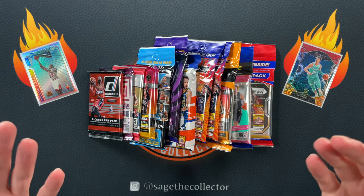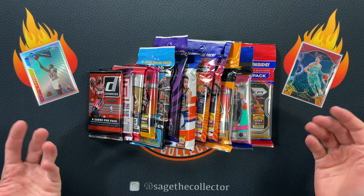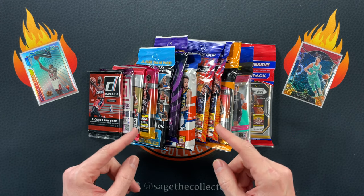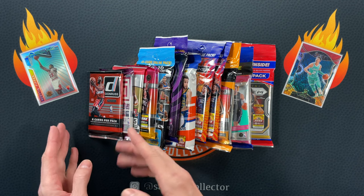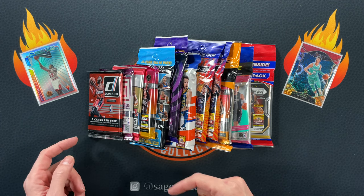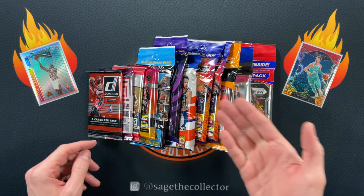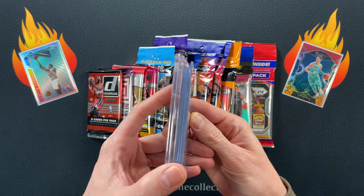How's it going everybody, Sage the Collector back with another random rookie hunt. We're chasing rookies, got some random packs. Just like last time, we are doing hobby versus retail. Hobby ends right here, so retail as always has a lot more packs — feast or famine. Hobby we only got these four little packs, but this is the main course. Appetizer mail is first, and this is it folks.